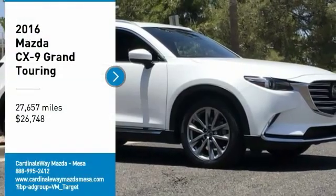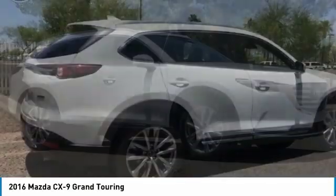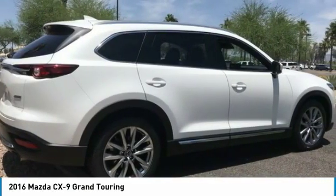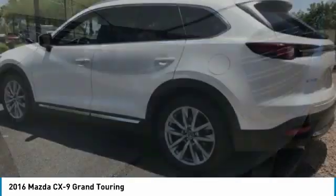Come test drive the 2016 CX-9. This 7-passenger crossover boasts unexpected styling, a powerful yet fuel-efficient engine, and standard luxuries.